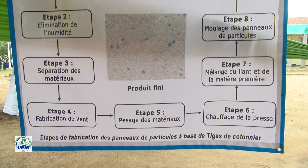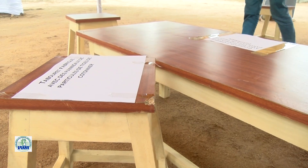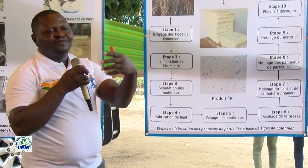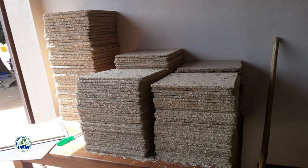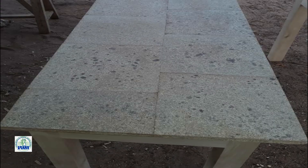Ces hommes et ces femmes de l'Institut national de recherche agricole du Bénin, qui occupent une place de choix dans le système de production des biens et services, nous donnent l'occasion de faire découvrir au monde entier que désormais on peut produire des panneaux à particules à base de tiges de cotonnier, ouvrant d'autres sources de revenus aux cotonculteurs béninois. Leurs efforts de production génèrent des panneaux de particules et des matériaux composites qui entrent dans la fabrication de beaucoup d'objets côtoyés tous les jours.